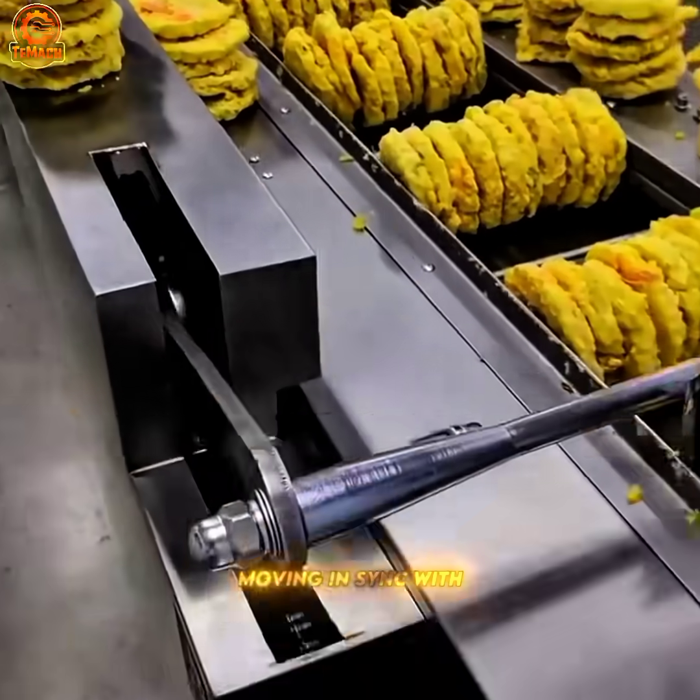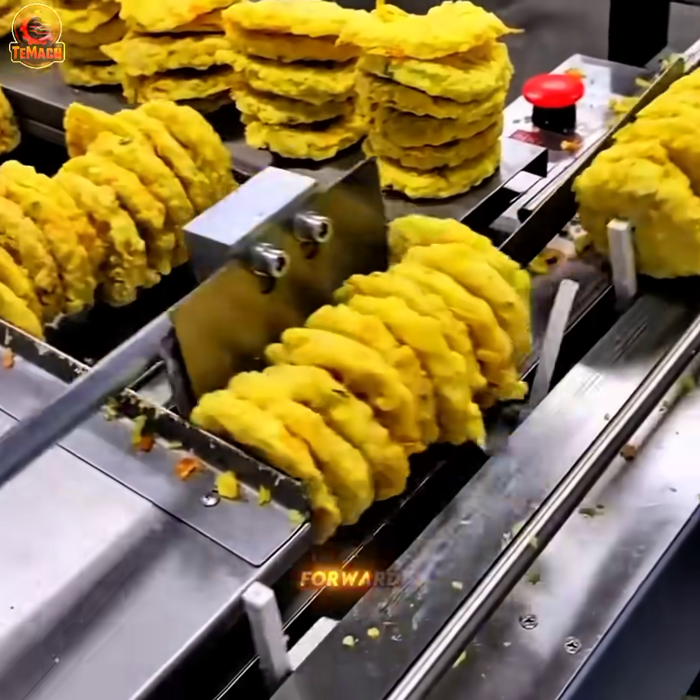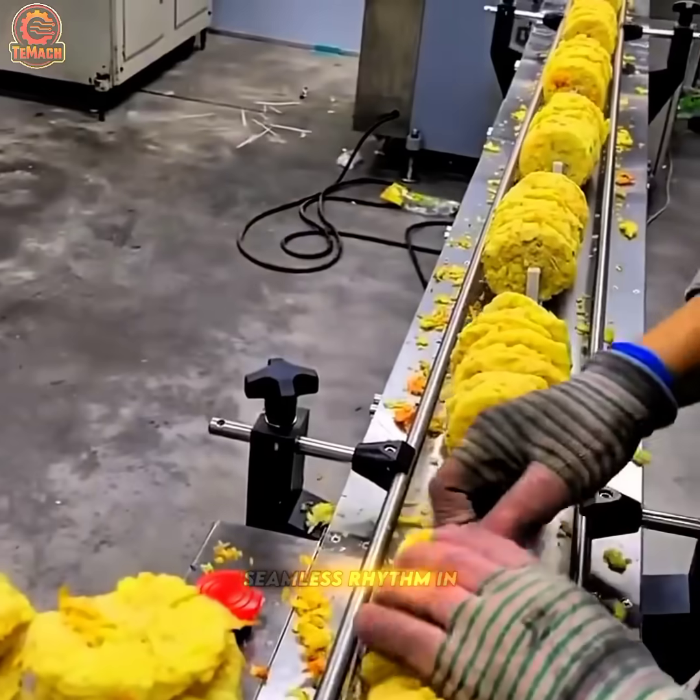Moving in sync with the line, the robotic arm slides batches of crispy patties forward, maintaining a seamless rhythm in mass food production.